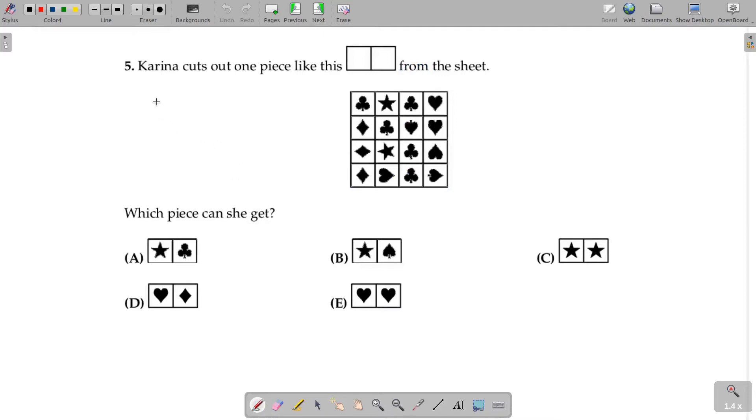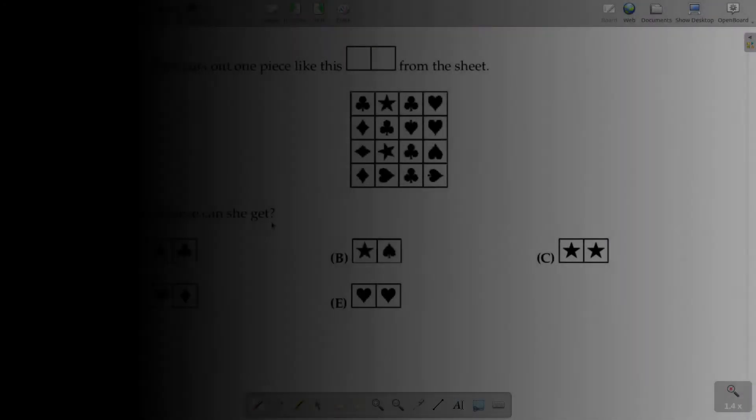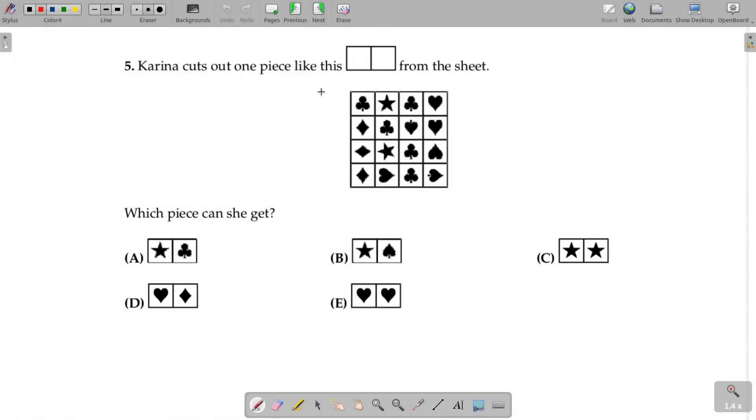The question says: Kareena cuts out one piece like this from the sheet. This is the sheet and this is the piece she cuts out. Which piece can she get? If you really want to understand this question, I will urge you guys to pause this video now to give it a try. So, let's get into it together. This is the sheet and this is the piece she cuts out from the sheet. And we have to figure out which piece did she cut.